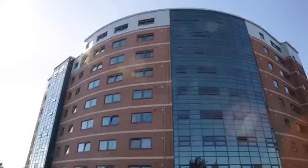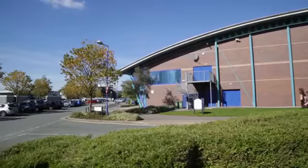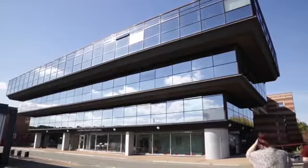I chose Wrexham Village due to the proximity to the campus, because you're located right next to the campus — it's literally a three-minute walk across. I think the good thing about Wrexham Village as well is not only is it aesthetically nice.